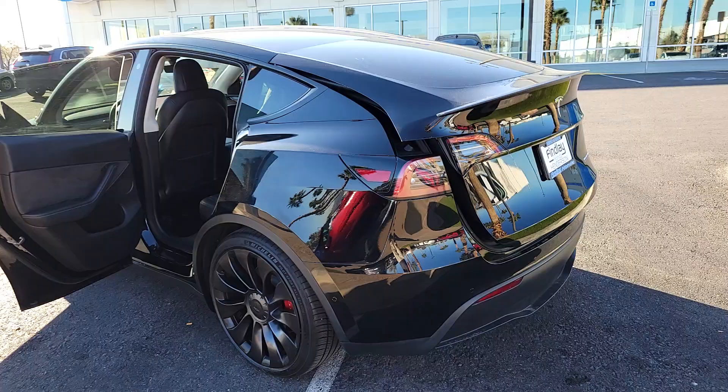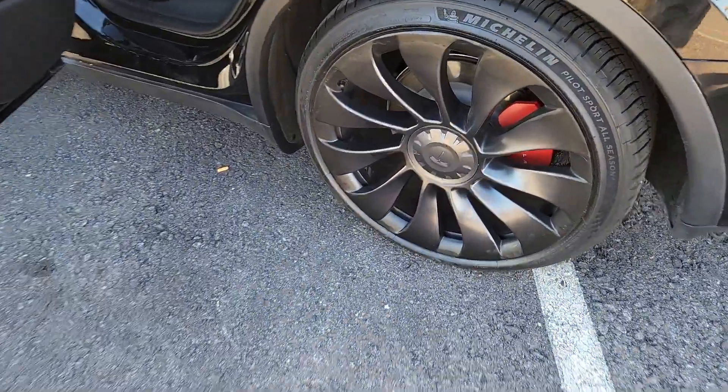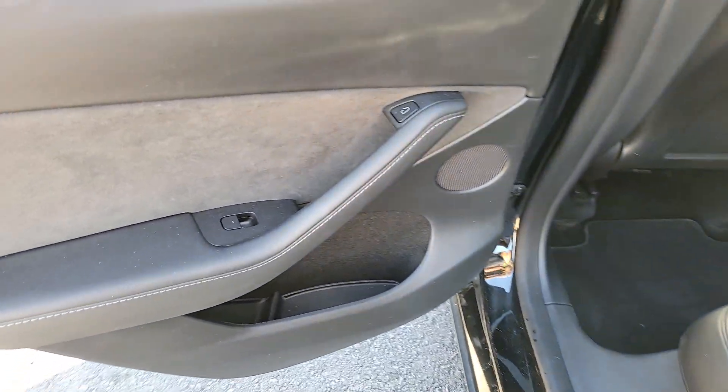Pre-collision system, backup camera, woodgrain interior trim, Wi-Fi hotspot, dual-zone AC, blind spot monitor, heated rear seat, leather steering wheel, auto-dimming rear view mirror, and tire pressure monitoring system.